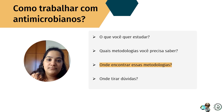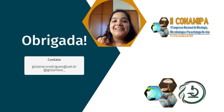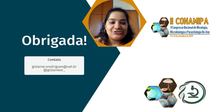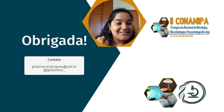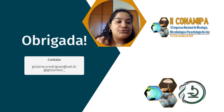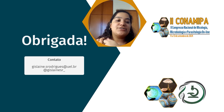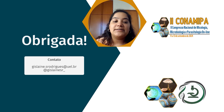Gostaria novamente de agradecer à equipe organizadora do 2º Congresso Nacional de Micologia, Microbiologia e Parasitologia Online pelo convite. Deixo aqui meu contato e e-mail caso vocês tenham curiosidade ou dúvidas sobre alguma coisa que expliquei, ou sobre algum artigo. Podem entrar em contato pelo e-mail ou pelo Instagram que estarei disponível para ajudar no que puder.